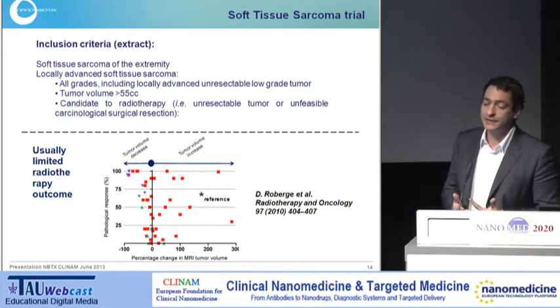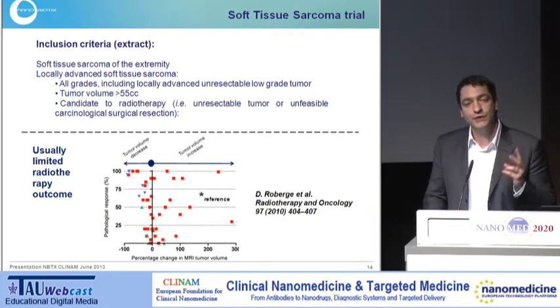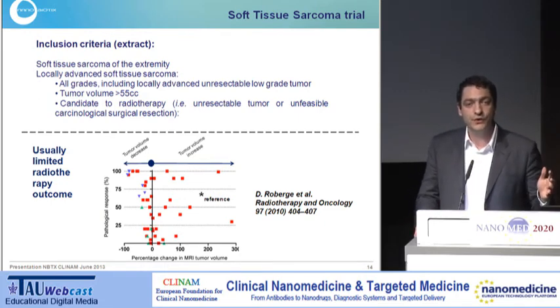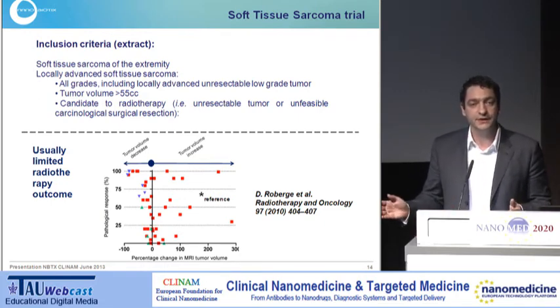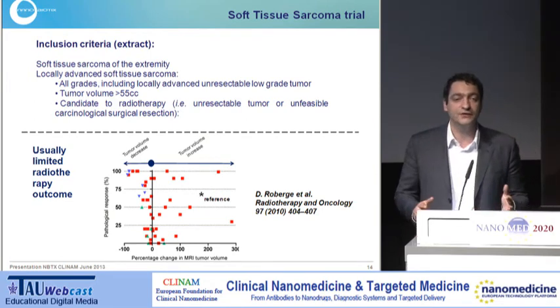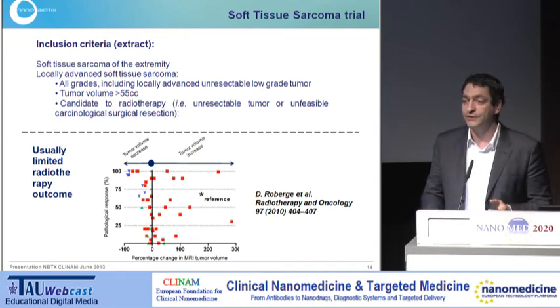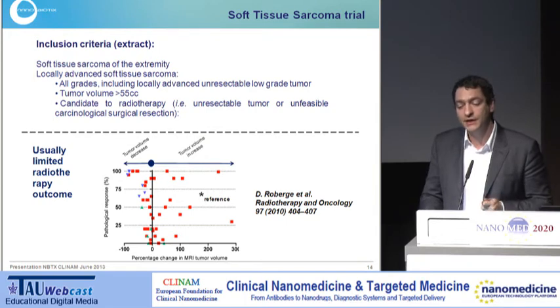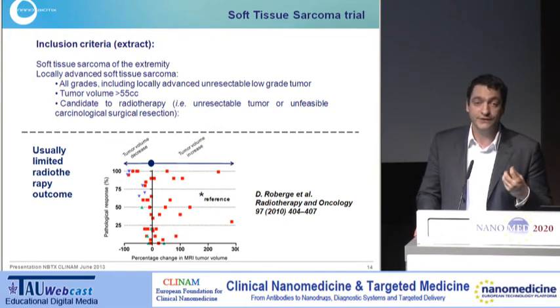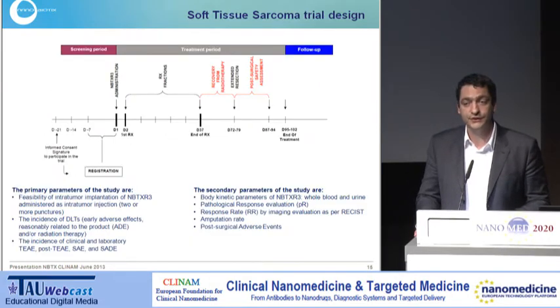When we look at the usual results of radiotherapy — presented here as a reference — they are targeting two endpoints: tumour size evolution on the left axis (shrinking on one side, increasing on the other), and the pathological response rate, which is the number of cells destroyed through radiotherapy. As you can see, in this patient population with bad prognosis, there is widely spread efficacy of radiotherapy. What we want is to bring patients to the upper left of this graph, meaning benefit through radiotherapy and making the patient operable.